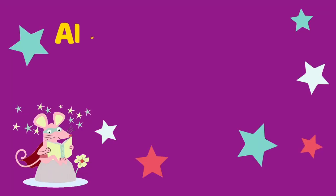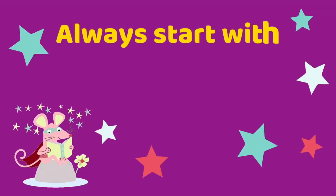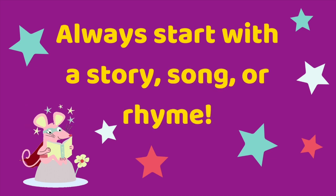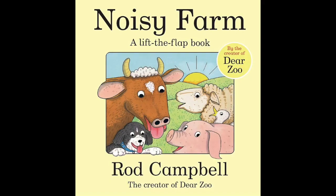Before beginning any phonics in preschool, it's a really good idea to start with a story or a song, because this makes the activity more meaningful for the children and sets the scene of reading amazingly well. There are so many fun farm animal stories for your children to join in with, but I like to use Noisy Farm by Rod Campbell before we play this game.